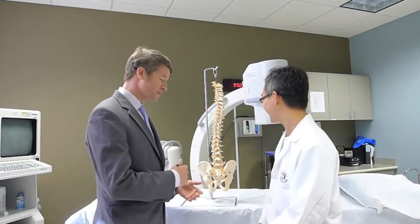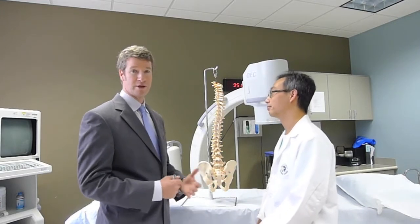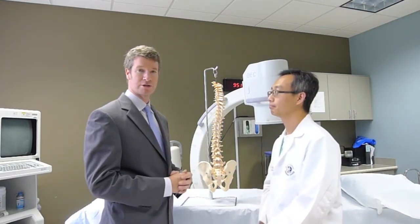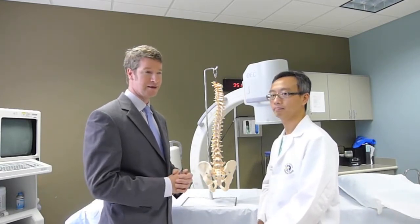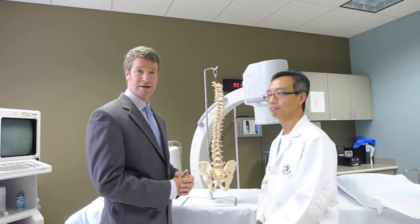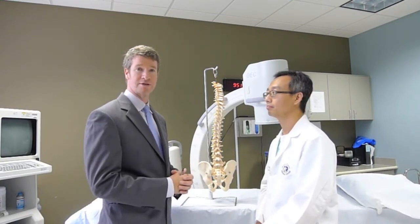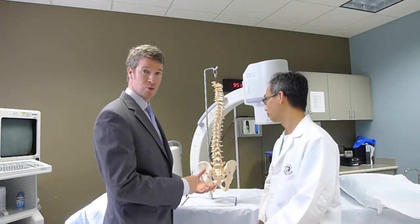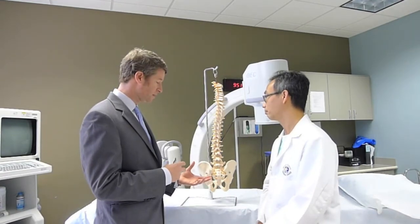The lumbar spine does a whole lot of things. It is an elegant design when it's working well, and because it's such a complex structure, it is prone to failure. As we use it along our lives, it can also wear out, and when it wears out sometimes it causes pain. Today we're going to talk about the structure of it, what it does, what it provides for us.